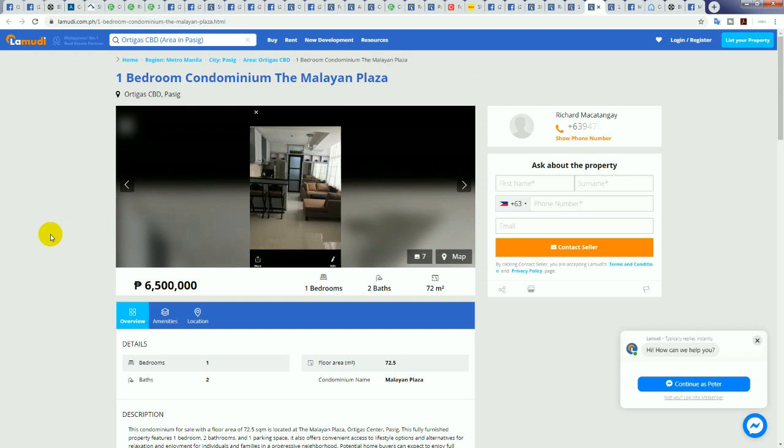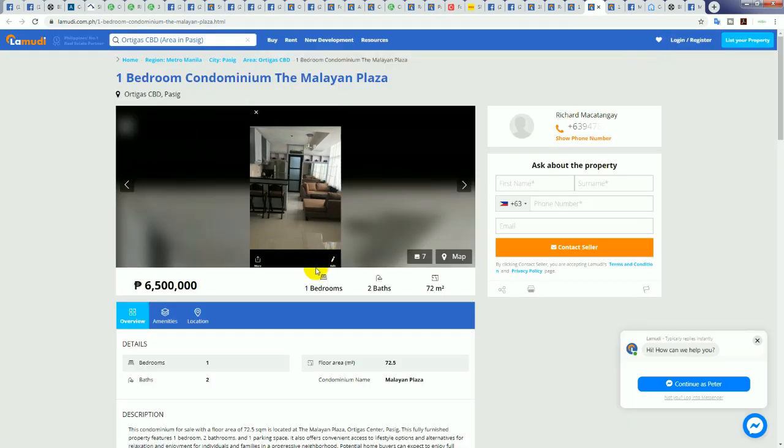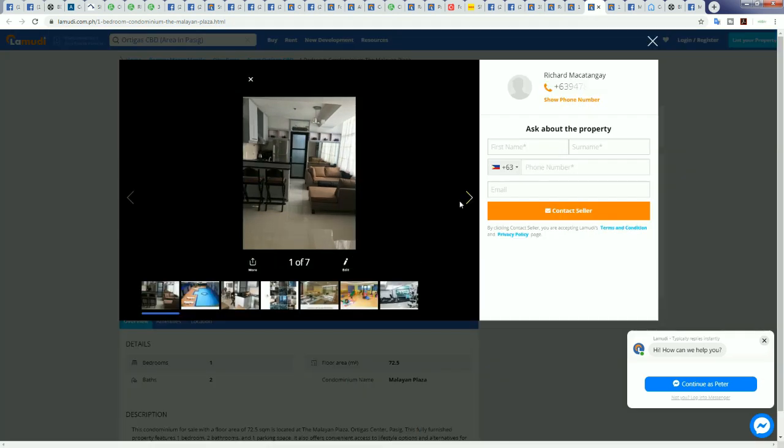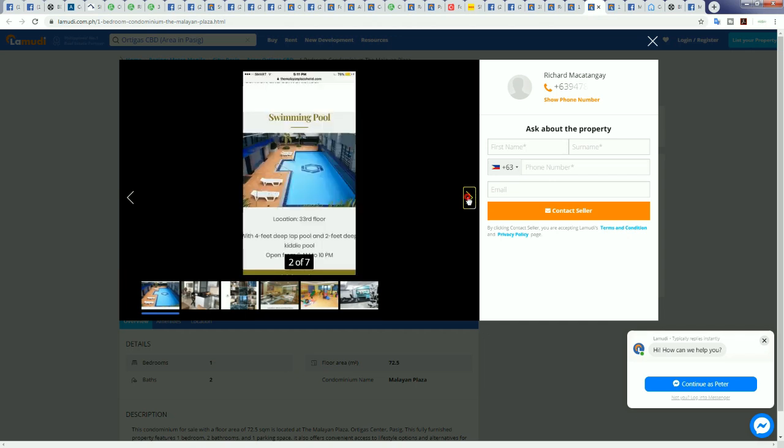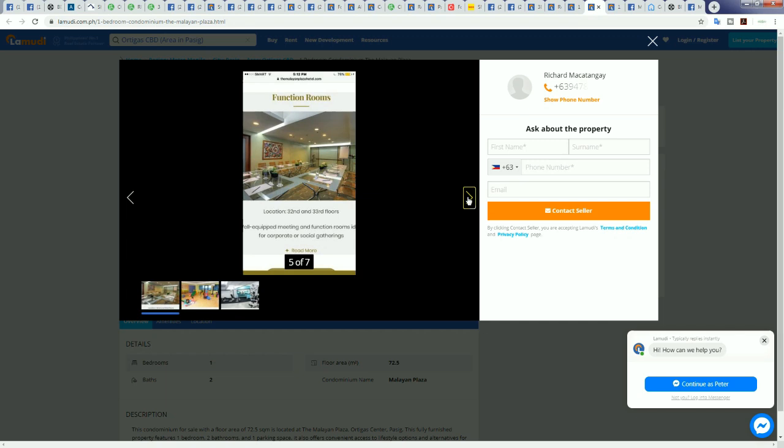Another Malayan — probably the best value of all. It says 72.5 square meters plus parking. 72.5 plus 12.5 is 85 square meters for 6.5 million — that's not bad at all including parking. 6.5 million divided by 80 square meters is 81,250 pesos per square meter. If it really is 72 square meters plus a 12.5 square meter car park, I wouldn't even negotiate — I'd probably just buy it.